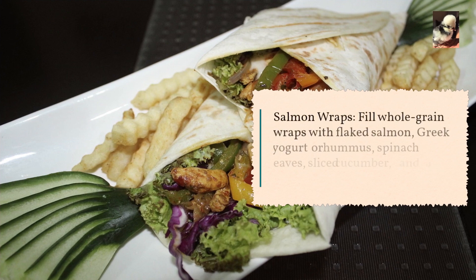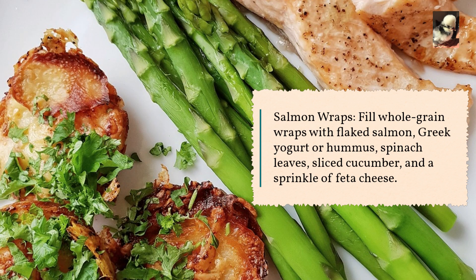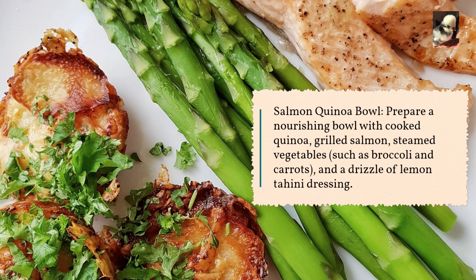Salmon wraps: fill whole grain wraps with flaked salmon, Greek yogurt or hummus, spinach leaves, sliced cucumber, and a sprinkle of feta cheese. Salmon quinoa bowl: prepare a nourishing bowl with cooked quinoa, grilled salmon, steamed vegetables such as broccoli